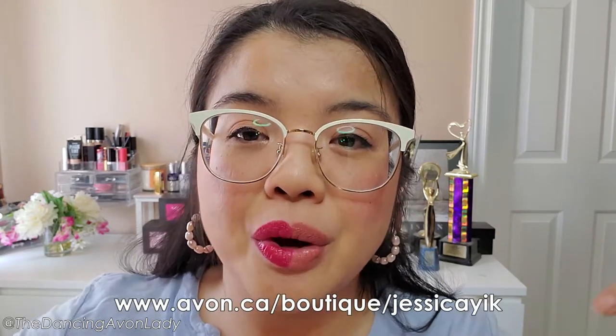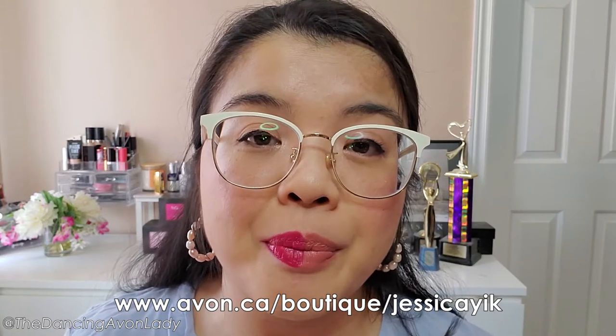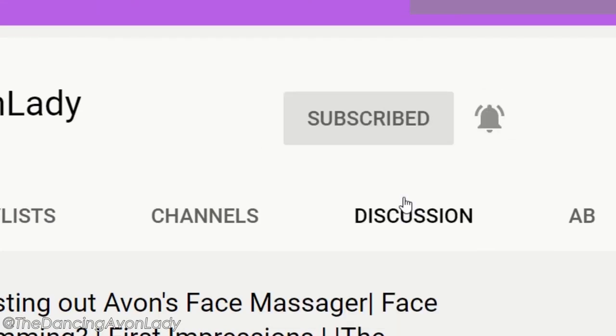If you're interested in playing with makeup like I do and earning while you do it, click the link in the description box and then click Join Avon — you can get your Avon business up and running in just a few minutes. If you want mentorship, I'm here to help; you can reach out to me on Facebook, Instagram, or TikTok. If you enjoyed this video, give me a big fat thumbs up, subscribe, and hit that bell icon so you never miss a video. I have new videos up every Monday and Friday, and sometimes a bonus video too. Love you guys — see you in the next one!